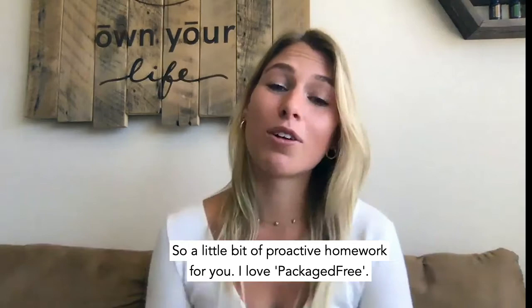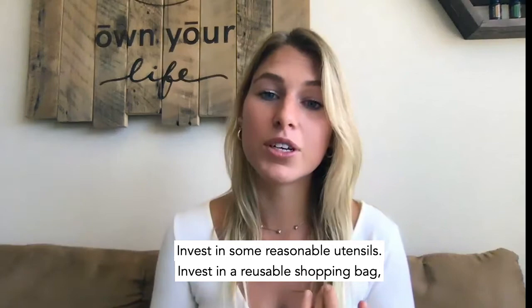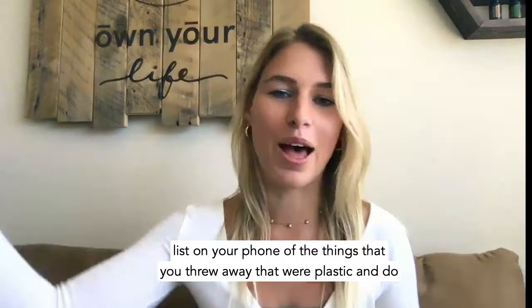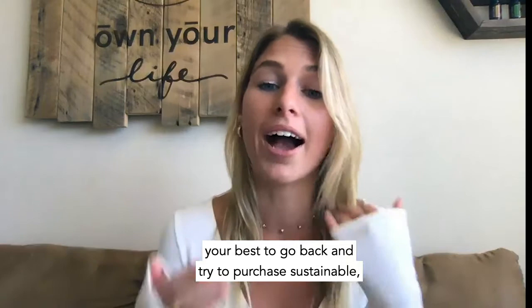So a little bit of proactive homework: I love Packaged Free — it's an amazing store in Brooklyn with an online store as well. They ship everything carbon neutrally and in reusable recyclable packaging. Do a little upfront work: invest in reusable utensils, a reusable shopping bag, and a reusable water bottle. Go on a little adventure with yourself for a week — keep a tally of the plastic things you threw away — and do your best to go back and purchase sustainable, reusable alternatives of those things.